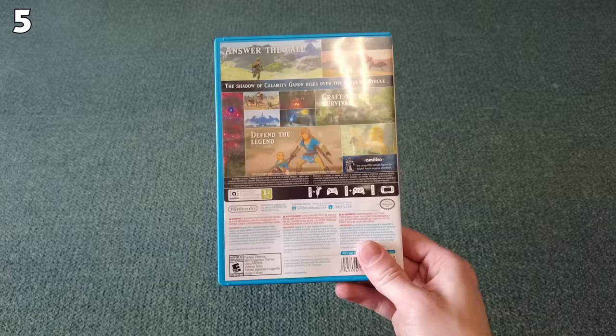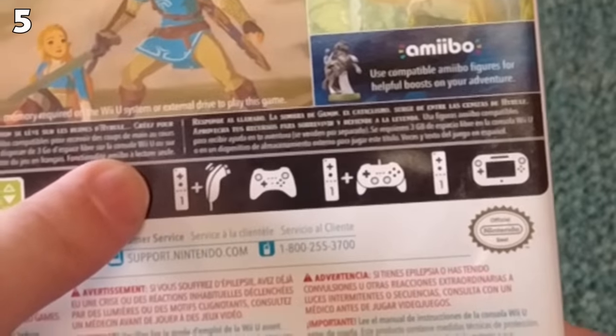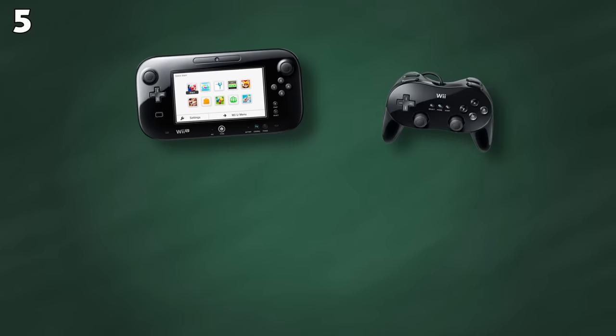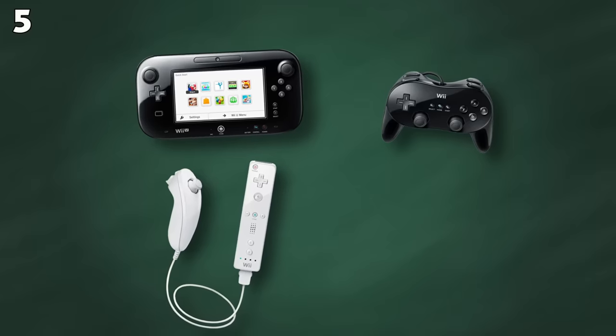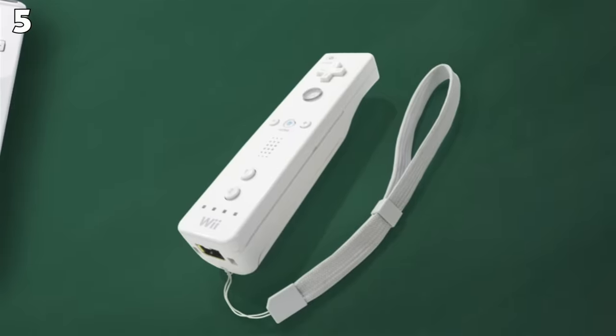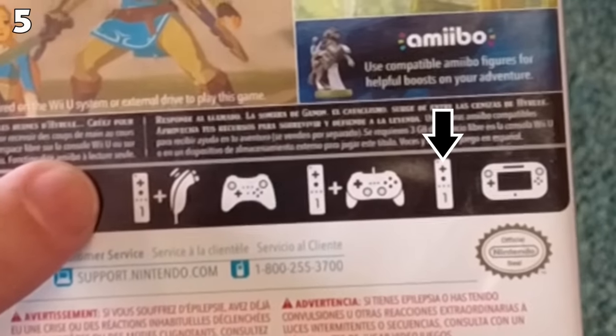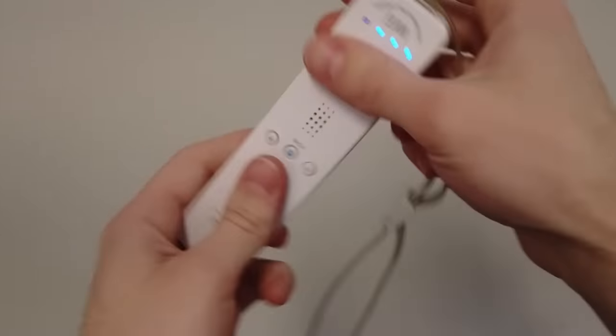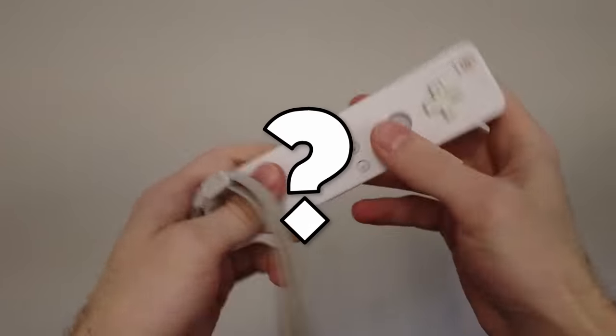Did you know the box art for the Wii U version of Breath of the Wild has some wildly inaccurate information on it? It claims that aside from your Wii U gamepad, you can play the game with a classic controller, a Wiimote and nunchuck, or a single individual Wiimote — which is not only absolutely ridiculous, it is also super, super wrong. There's not even enough buttons on this thing to pull that off. The game doesn't support any of these controllers, and trying to use them will simply do nothing. So how on earth did this manage to get on the box art?